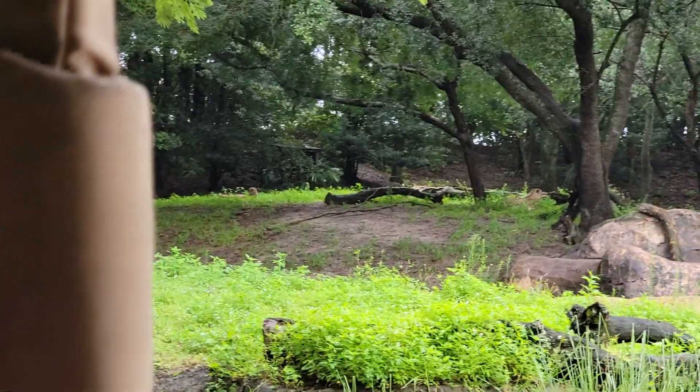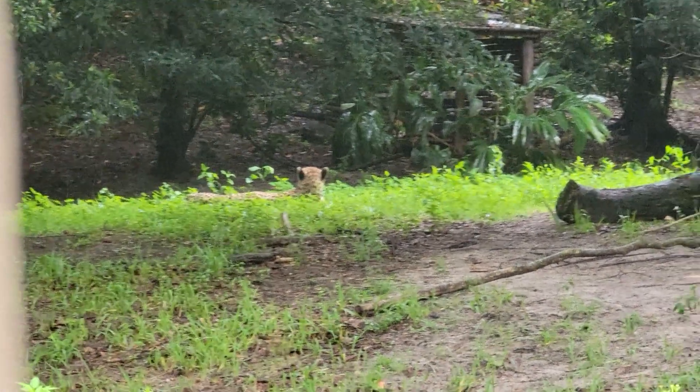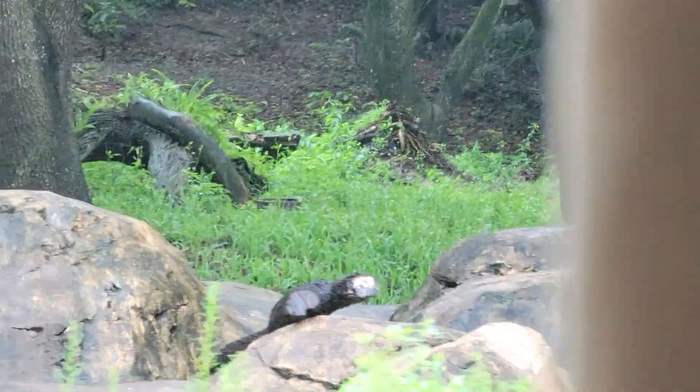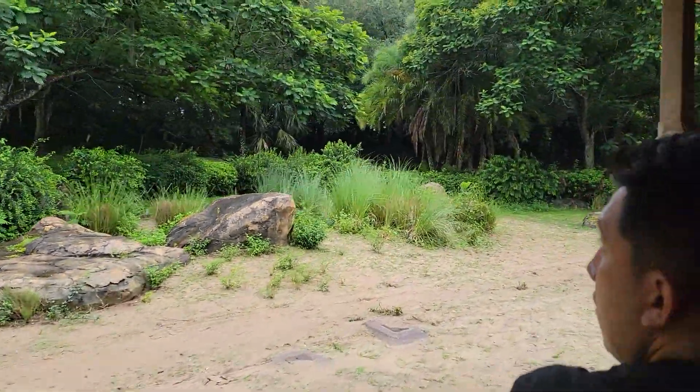It looks like there's another one just left of that map. They are one of the fastest land animals. They can go from about zero to 60 miles per hour in just about three seconds. They can get there fairly quickly, but they can't maintain it for very long — it's actually like a few hundred yards.